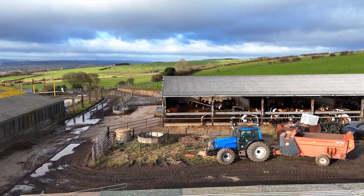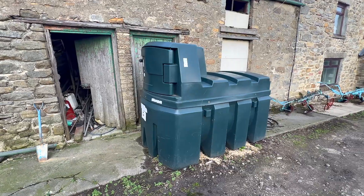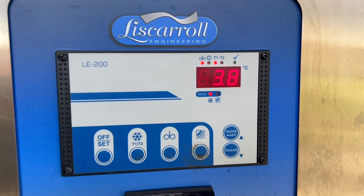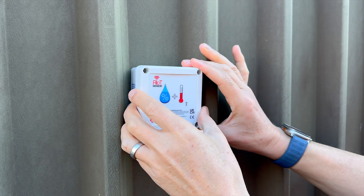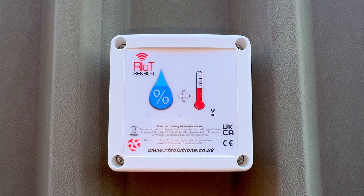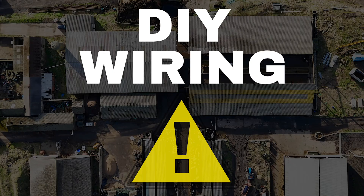We're here on a busy dairy farm where the need for smart monitoring is clear. From fuel tanks and machinery to temperature-sensitive storage, there are countless systems that farmers rely on every day. The beauty of these sensors is their plug-and-play simplicity — they can be added to existing equipment without the headache of interfacing with the infamous farmer's DIY wiring.